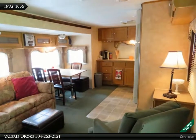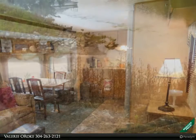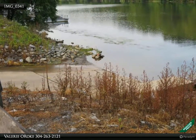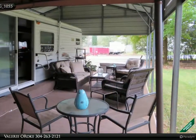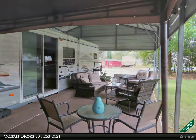Motivated sellers — come get this turnkey vacation home before it's gone. Located in Riverbend RV Park, this nice level lot comes complete with a Four Winds Classic RV and large furnished deck covered with a pavilion. Very well maintained. All you need is your summer suit and picnic basket.